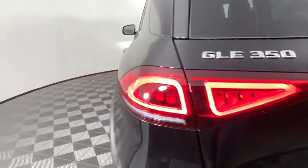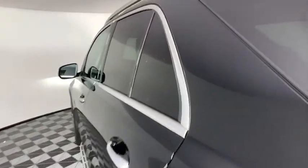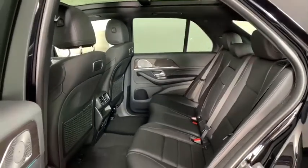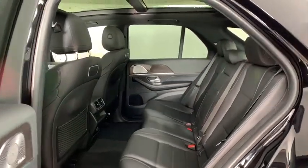Eight speakers, electronic stability control, heated front seat, compass, security system, trip computer, power windows, rear window defroster, tachometer, brake assist.